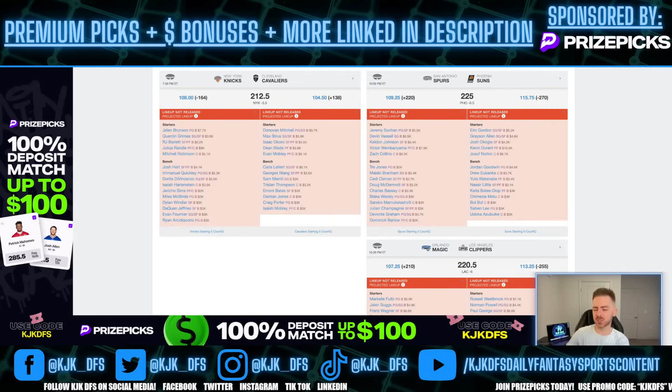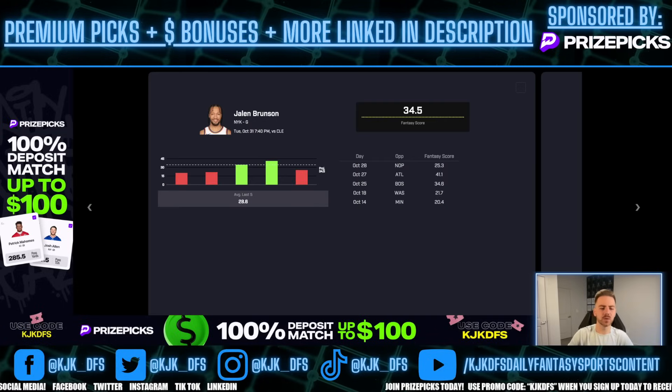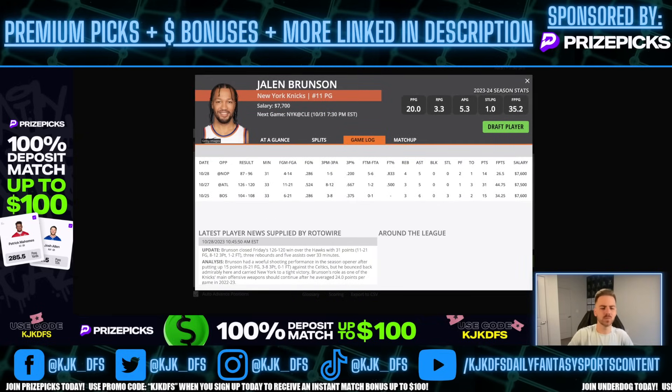When you look at his fantasy score prop on PrizePicks, I do think they have him misrepresented. They have his line currently set at 34.5. He cleared this on the 27th against Atlanta, cleared it on the 25th against Boston. Last time out he had a little bit of a rough game — 4 for 14 from the field, 1 for 5 from the arc, 4 rebounds, 5 assists, 14 points. The time prior: 31 points, 5 assists, 3 rebounds. Time before that: 6 assists, 3 rebounds, points and 3 steals — which is huge in the PrizePicks scoring format. He's the point guard. He's going to get his assists, he's going to get his buckets, and I think his fantasy point per minute production is due for positive regression.